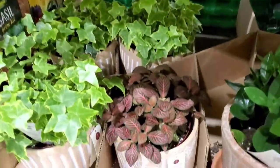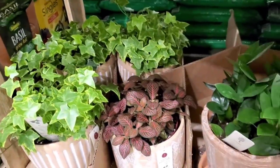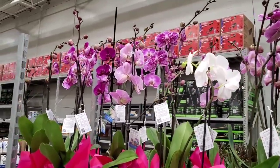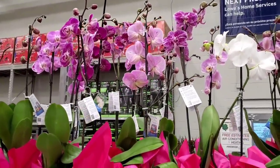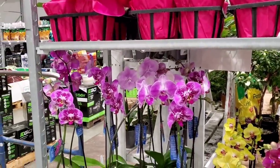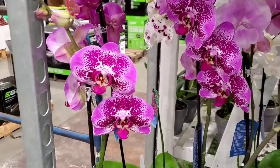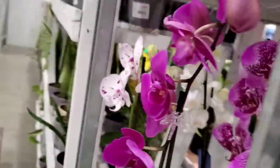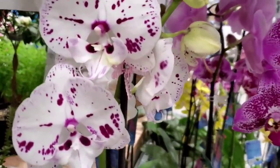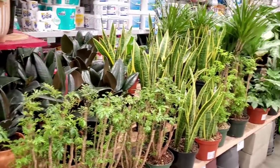Oh look — a red Fittonia in a cute pot for $19.98. And they have some orchids — these Phalaenopsis orchids. Do you guys see any that you like? I like these spotted ones — I think they're really striking. This one's my favorite. These are $19.98. And they have some more large plants almost missed these — they're down this aisle. This Lowe's actually has quite a bit of plants.